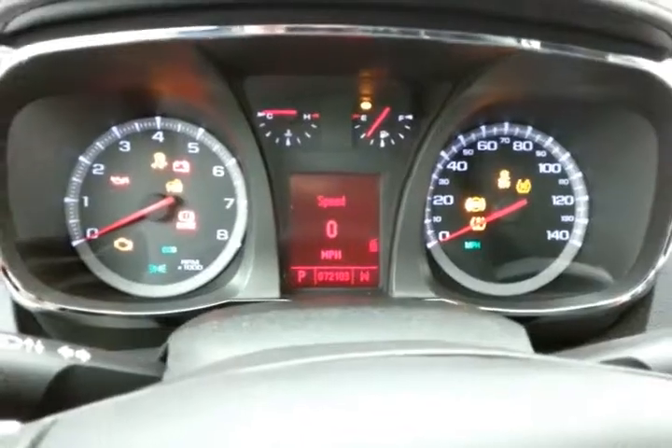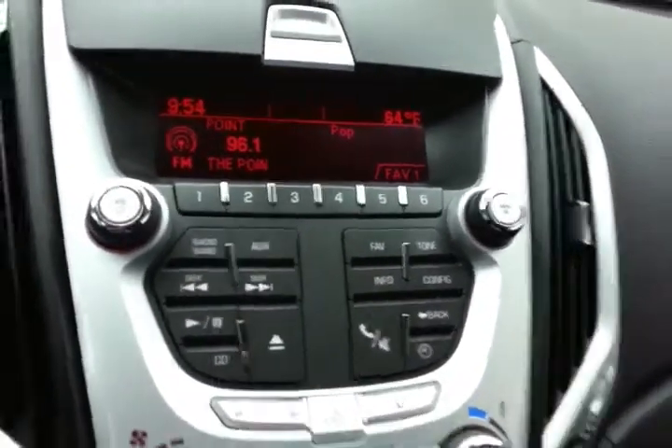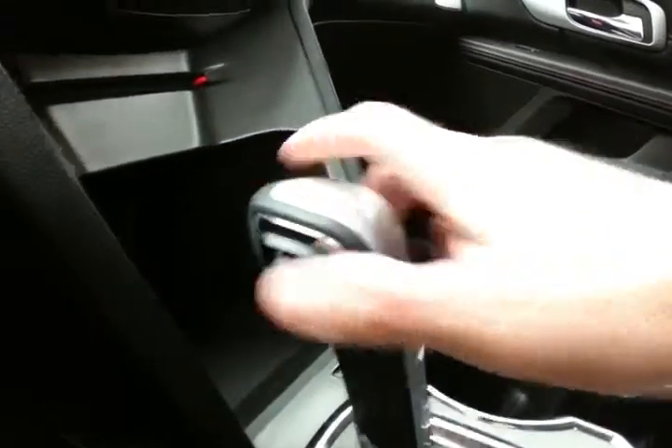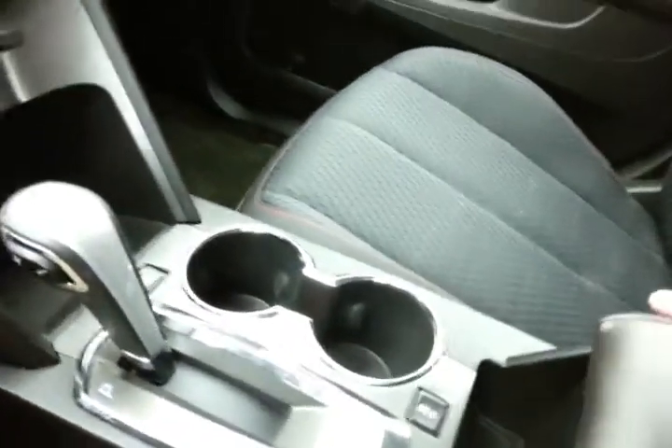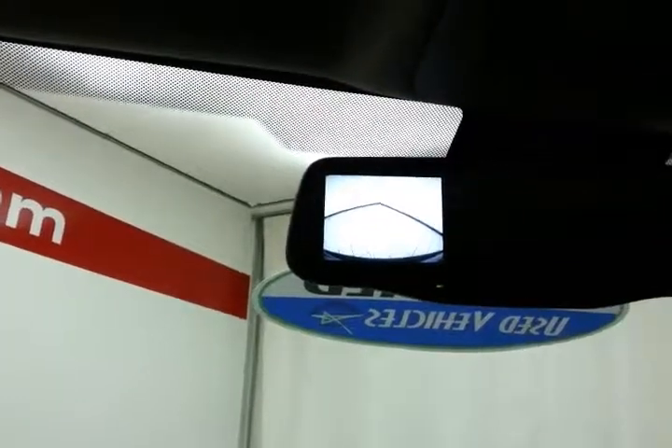Large, easy-to-read gauges with driver information system, cruise control, radio and CD player, heating and air conditioning controls, six-speed automatic transmission with manual shift capability as well as economy mode to change the shift points and get you better fuel economy. Large storage space in the armrest, big enough for tablets and some laptops, with USB and auxiliary input allowing you to connect mobile media devices like iPods, MP3 players, and smartphones. Spacious glove box with all the owner's materials, even more storage in the upper dash, an overhead auto-dimming mirror, and that's where the backup camera display is.